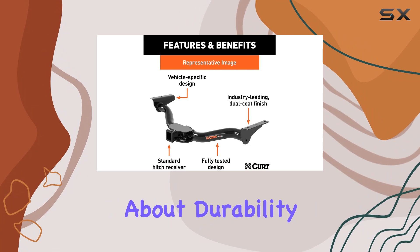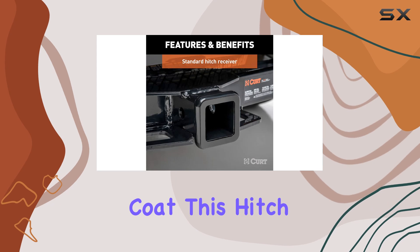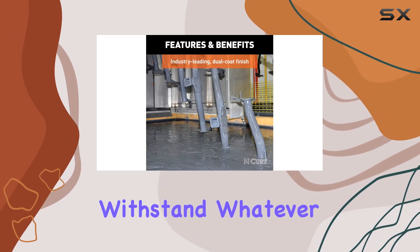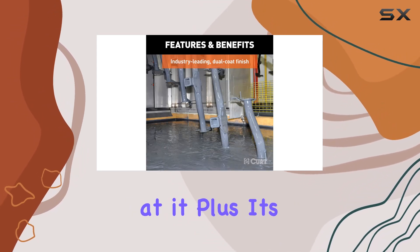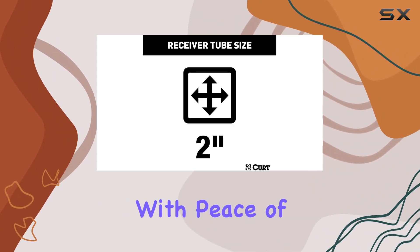And let's talk about durability. With a dual-coat finish of rust-resistant liquid bonderite and black powder coat, this hitch is built to withstand whatever the road throws at it. Plus, it's tested to SAE J684 standards for safety, so you can tow with peace of mind.